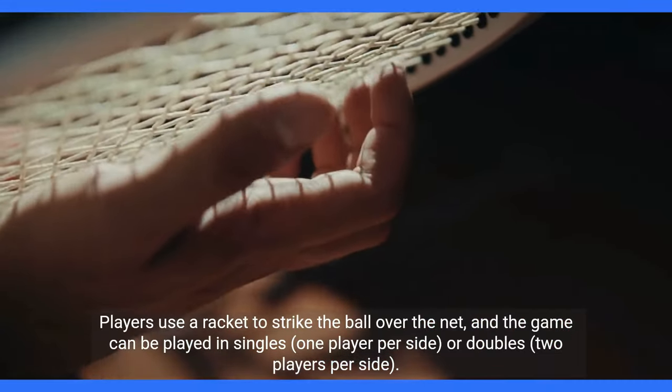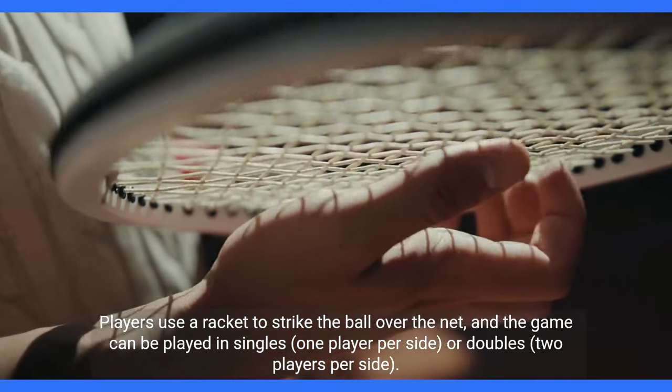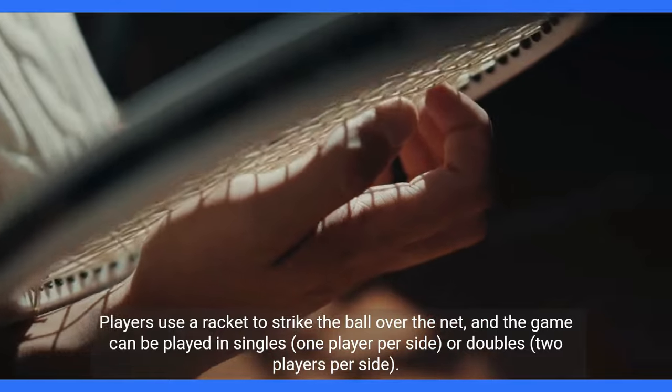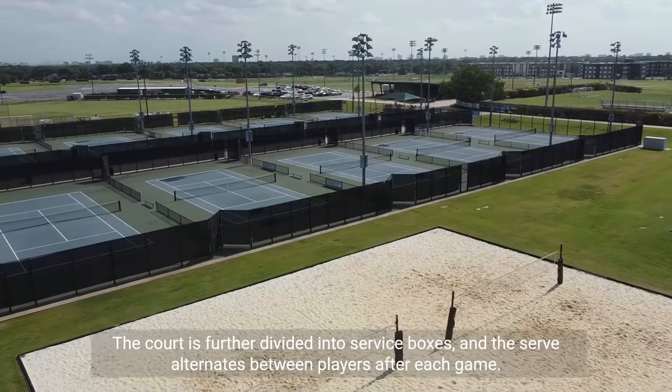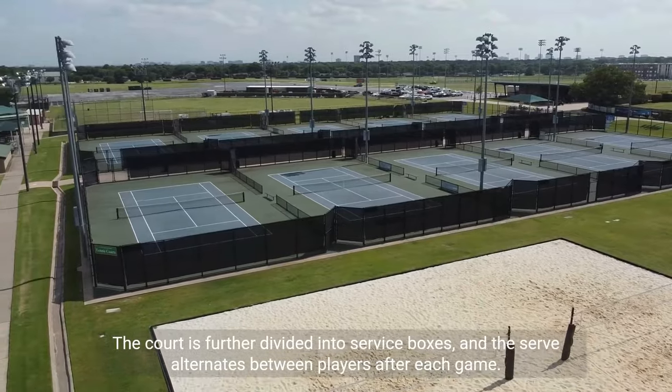Players use a racket to strike the ball over the net, and the game can be played in singles — one player per side — or doubles — two players per side. The court is further divided into service boxes, and the serve alternates between players after each game.